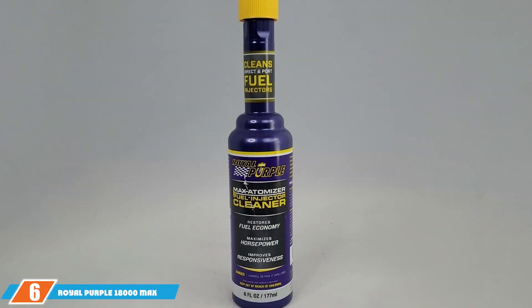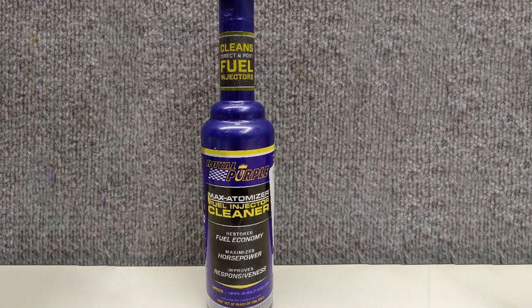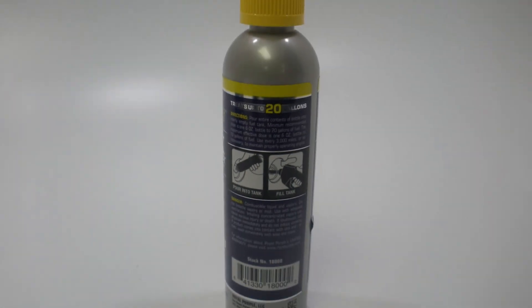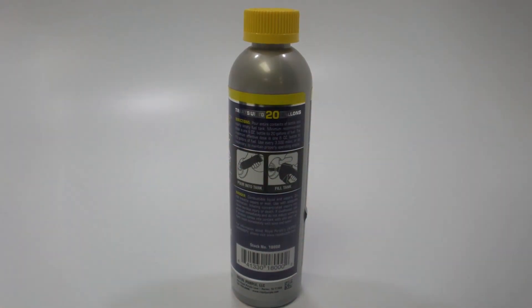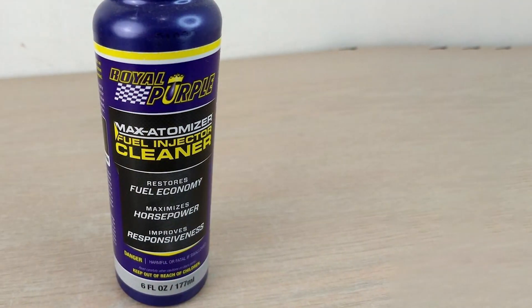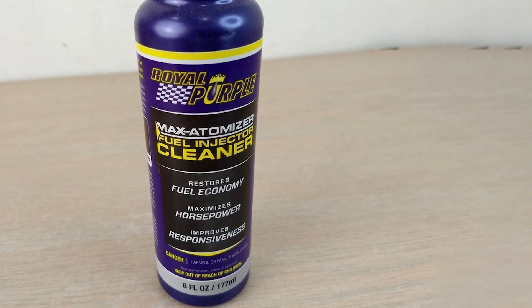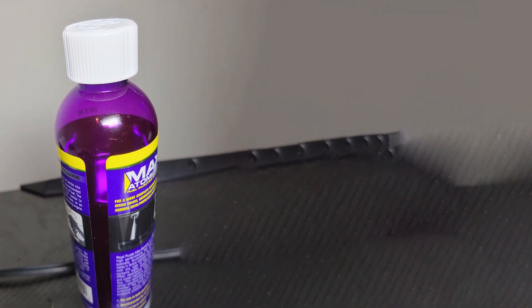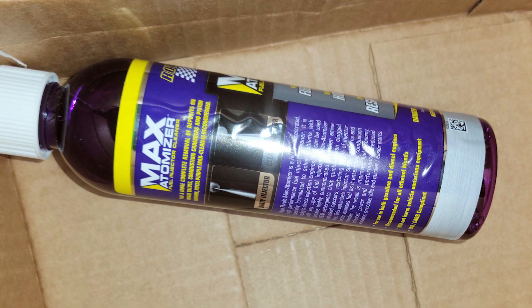The number 6 position is dominated by Royal Purple 18000 Max Automizer Fuel Injector Cleaner. Royal Purple's 18000 Max Automizer Fuel Injector Cleaner stands out in the crowded market of fuel injector cleaners. With a reputation for producing high-performance automotive products, Royal Purple delivers once again with this exceptional fuel injector cleaner. This advanced formula is designed to maximize fuel injector performance by removing deposits that accumulate over time. The cleaner's powerful detergents effectively break down carbon deposits, varnish, and other contaminants that hinder fuel delivery and reduce engine efficiency. The result is improved fuel atomization, better combustion, and restored injector flow.